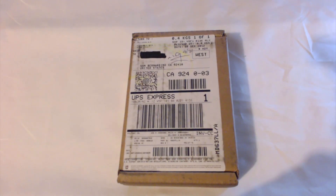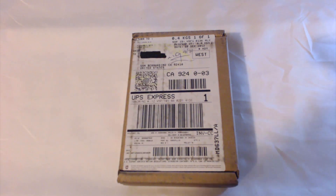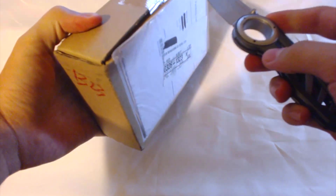Hey guys, iDrKnocker here and I'm bringing you an unboxing. This is an unboxing of, well the title says it, it's the new iPhone 5. I might as well just get this started. I can only get one take at this being it's my first unboxing, so I'm kind of nervous, but I only get one take.